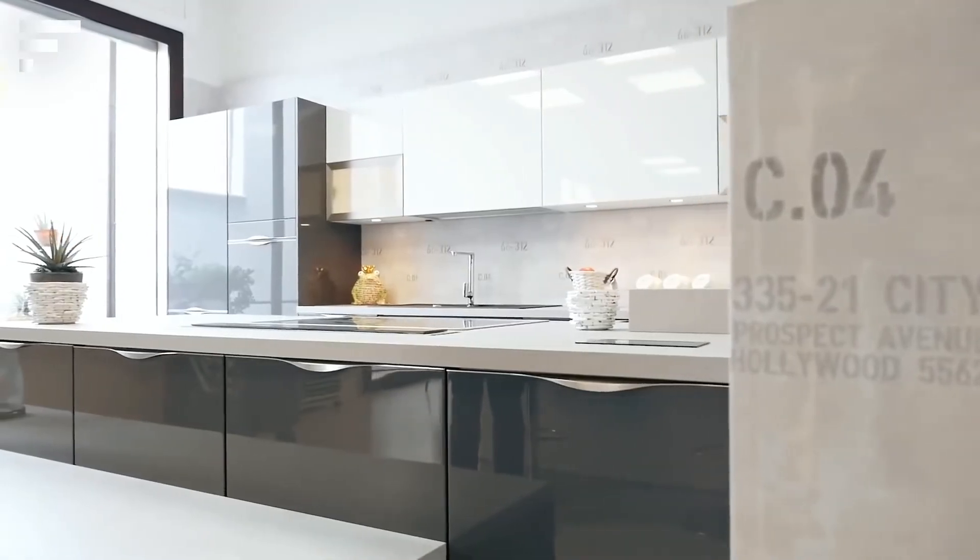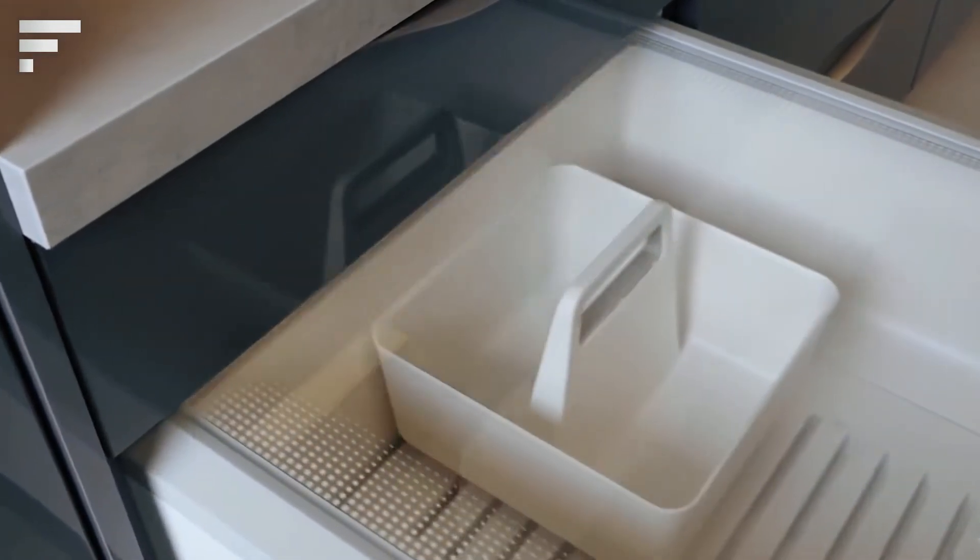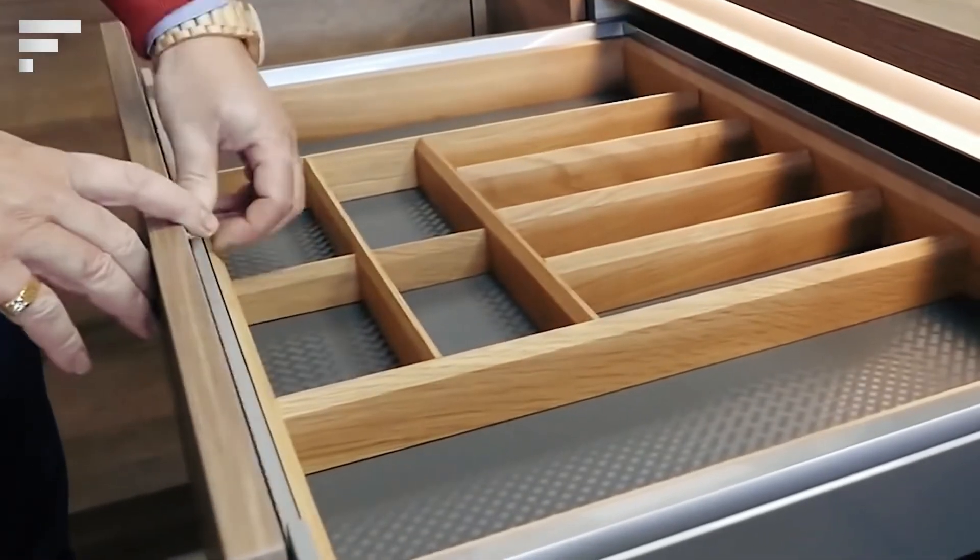The drawers have integrated separators, making it easy to organize kitchen appliances too. The design is modern and technologically advanced, so there are also places for wireless charging.